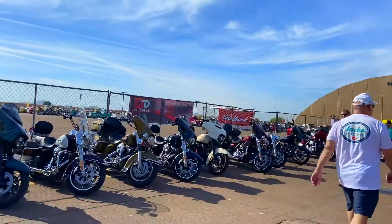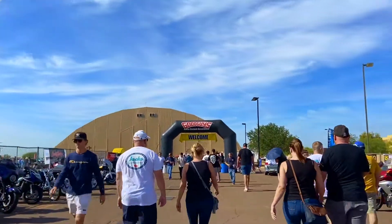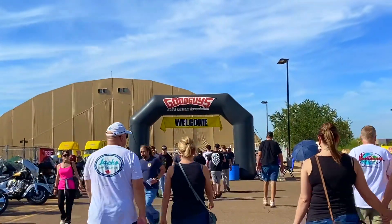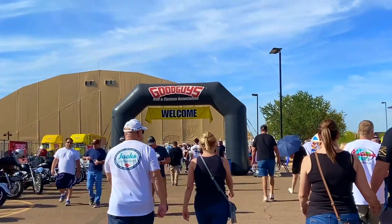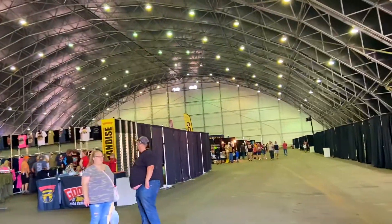There are many old cars from the 1880s and 1900s. The cars are displayed in the show.